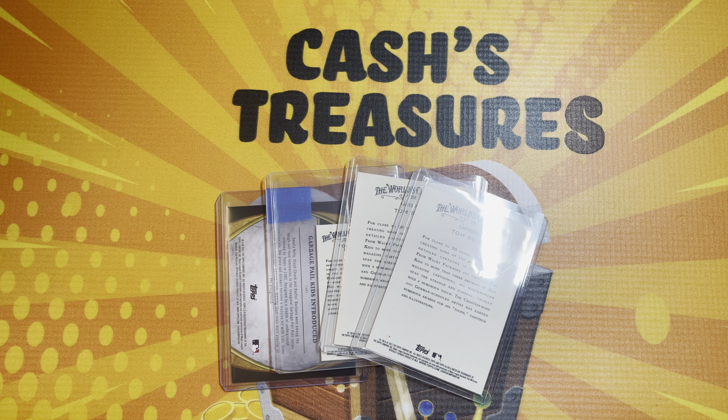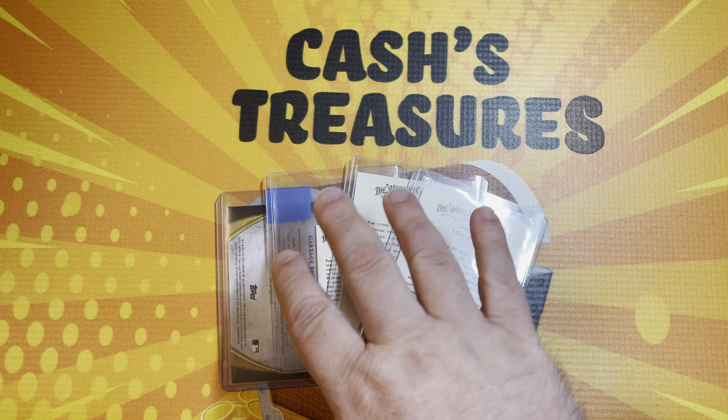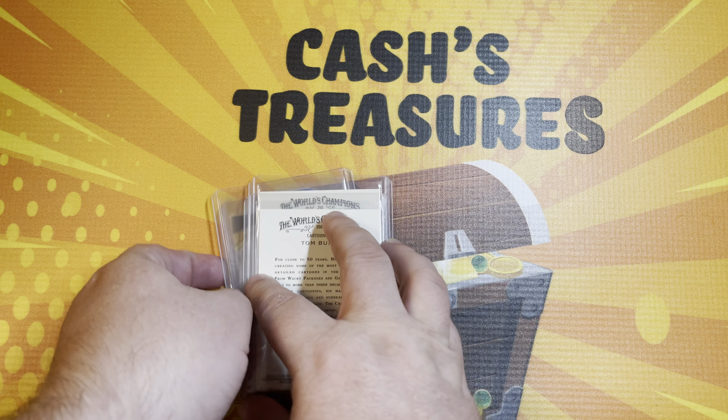Hey, how's everybody doing today? It's Robert from Cassius Treasures and I got a super quick one for you today. Just basically the four cards that you see here in front of me was a mail day that I got yesterday. So I wanted to show these off here.